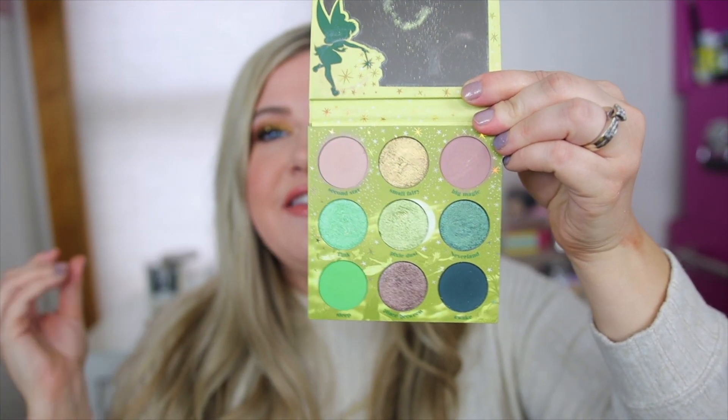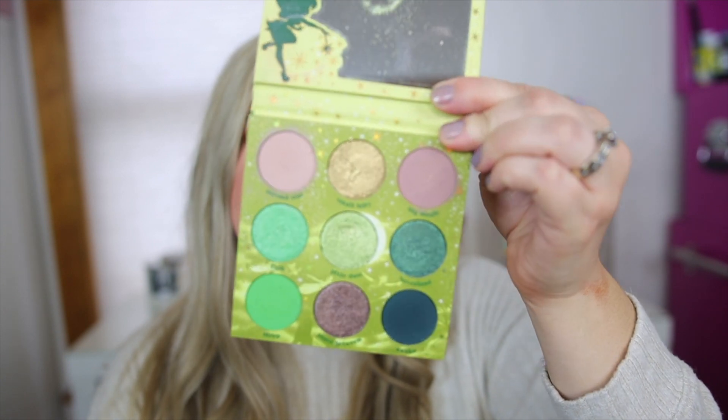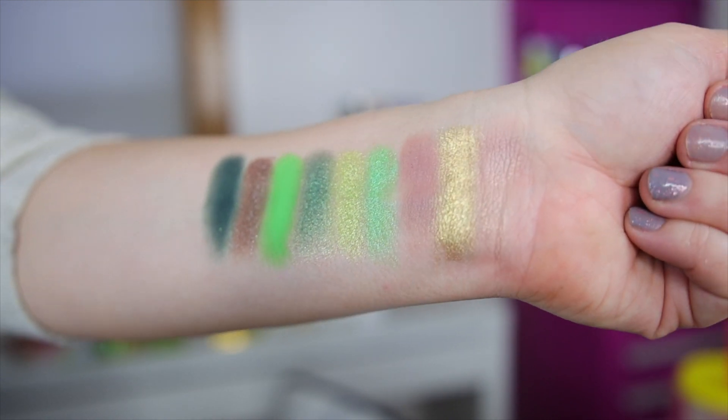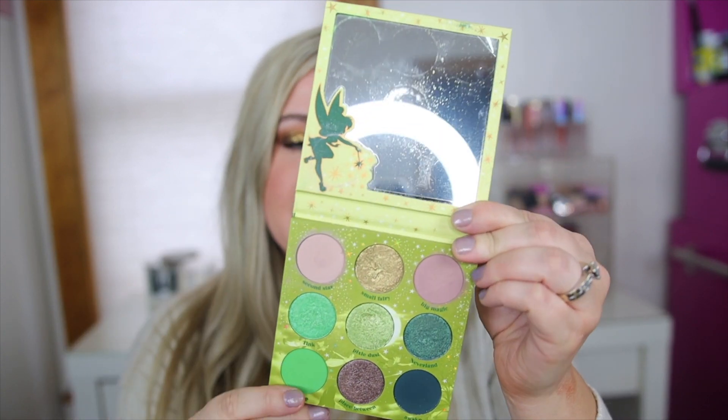Another favorite collab this year from ColourPop has to be the Tinkerbell collection. ColourPop collabs with Disney a lot and this one just really blew me away, especially the eyeshadow palette. The Sprinkle a Little Magic palette — look at this color story. It's so pretty; I love the greens in here. Such good quality, and I like that you can do both a colorful and a neutral look with it. Really great quality, a mirror inside, and the packaging is just stunning. There are also a couple of Super Shocks that came with the collection which were also nice.